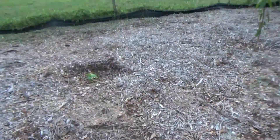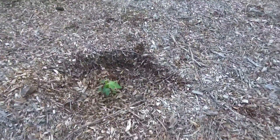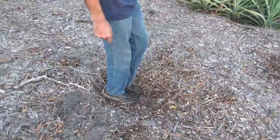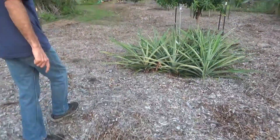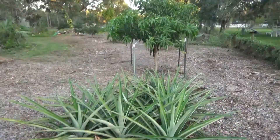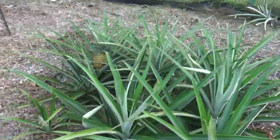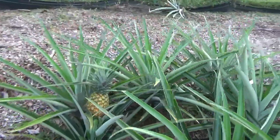Another little papaya. This is where the Valencia Pride used to be — the one I killed. I still haven't planted anything here yet; I'm not sure what I'm going to plant. Pineapples — there's one that's ripening right now. Yeah, it does look good.